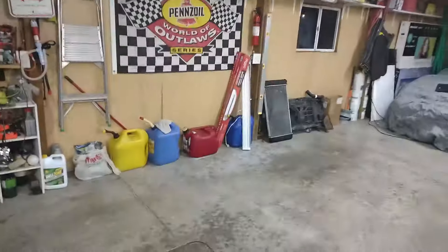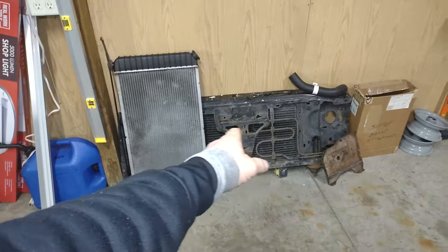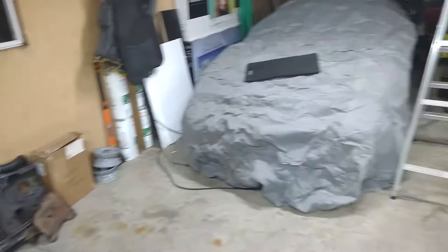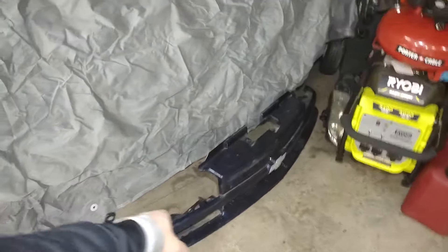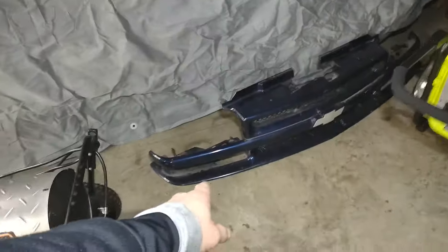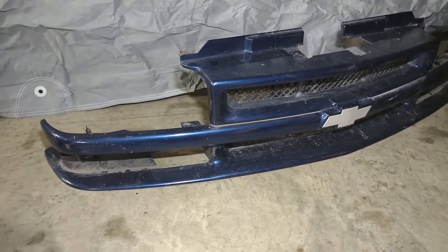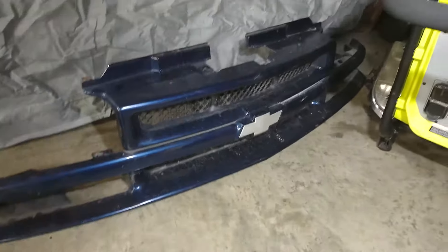I ended up getting a fairly decent radiator, and then I got this core support — it's already got the AC condenser in it. So we got that and the battery tray, and also the hood back there. I picked up another hood, and then also the headlights and the front plastic piece here — the grill. I got that. And I think I already have a set of those turn signal lights from my ZR2 when I put the clear ones in. So I'm pretty sure I still got those.